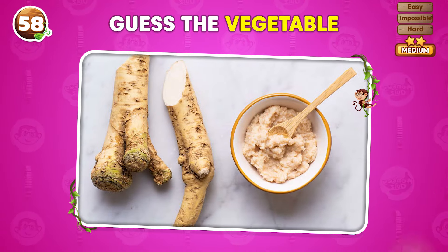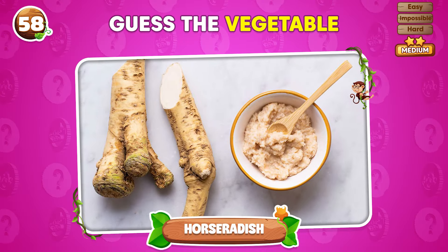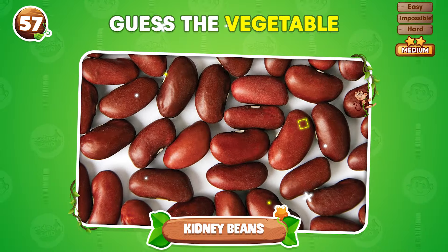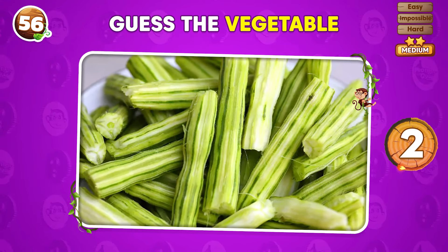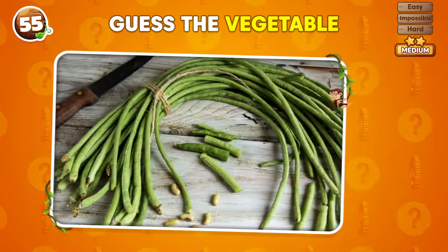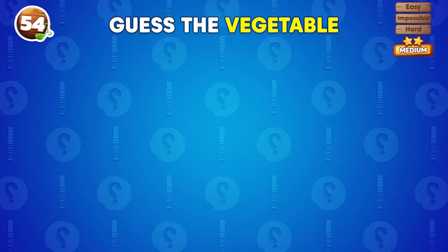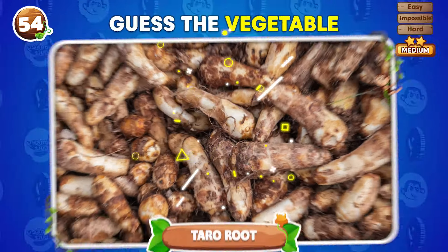Do you know this vegetable? It's horseradish! What vegetable appears in this picture? Kidney beans! Can you tell the name of this vegetable? It's a drumstick! What's the vegetable shown here? Yardlong bean! Which vegetable can you identify in this picture? Taro root!